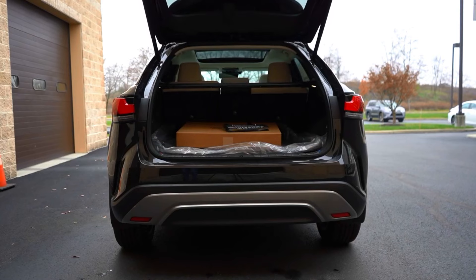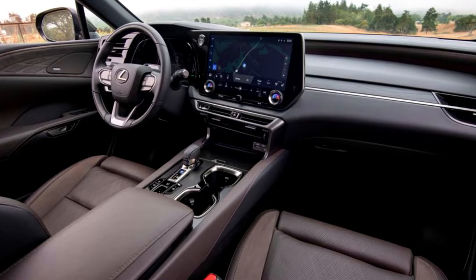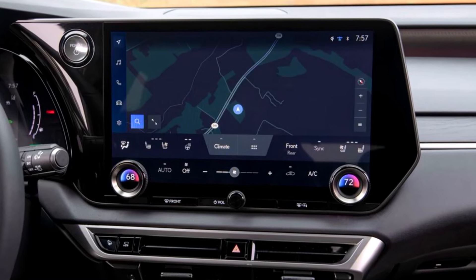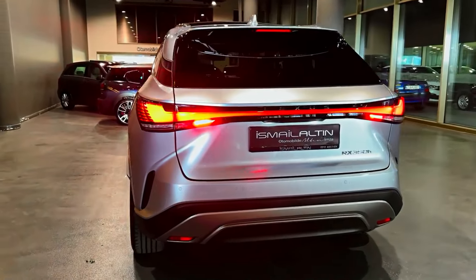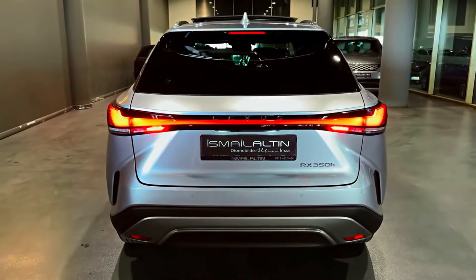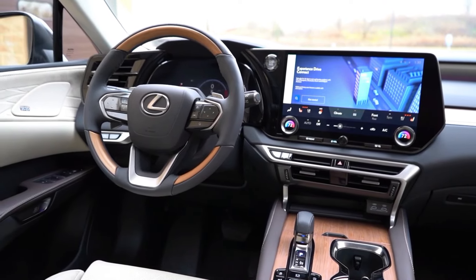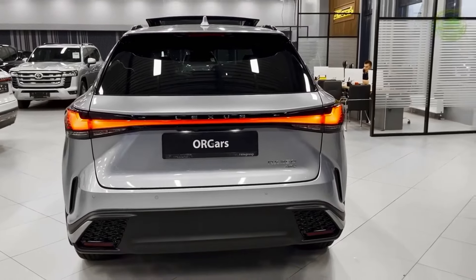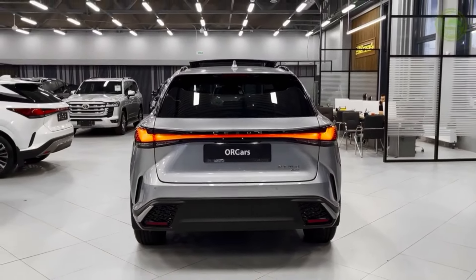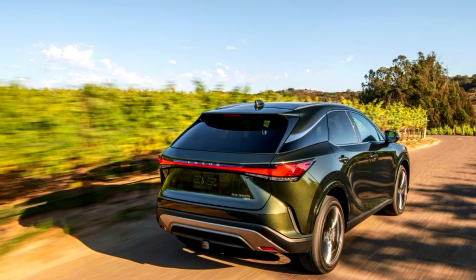The RX carries over to 2024 with no other significant changes. While it's hardly as sporty as it looks, the RX 500H F Sport Performance is at least the most exciting variant of the RX SUV. Too bad it's so expensive. Driving enthusiasts would find nothing but the highest-powered model suitable, but more casual drivers will be happy with the less powerful and even more relaxed RX 350 Premium Plus.